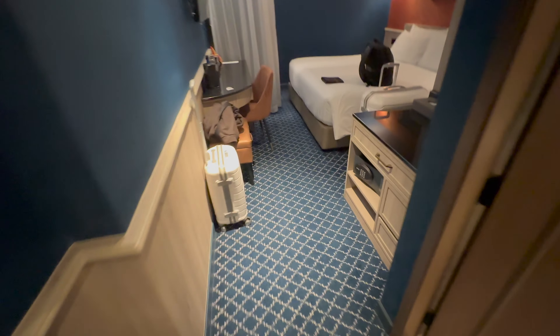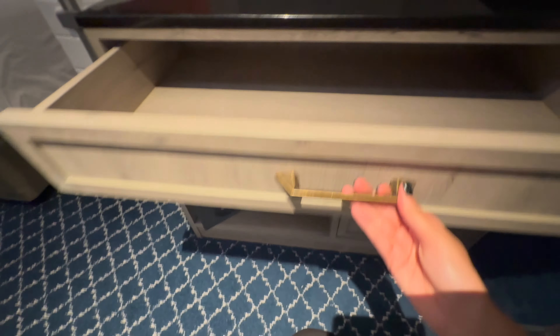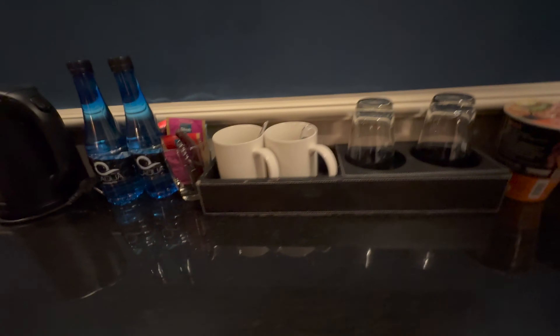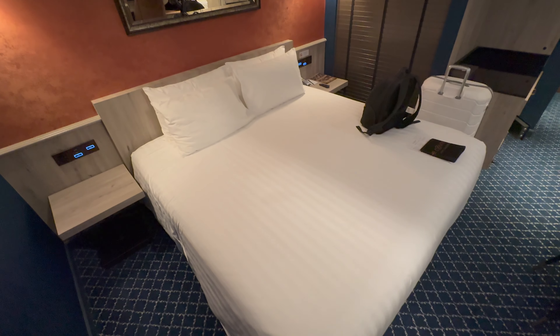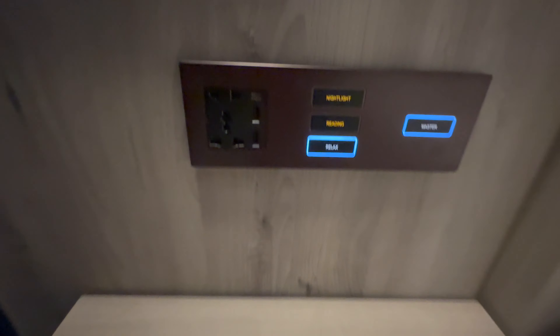On first impressions the room was a little small, which made it a bit difficult with two sets of luggage. It had all the essentials such as a safe, additional coat hangers, kettle, tea and coffee, a large TV, and free wi-fi. I liked how both sides of the bed had powerpoints and light switches to control the entire room.